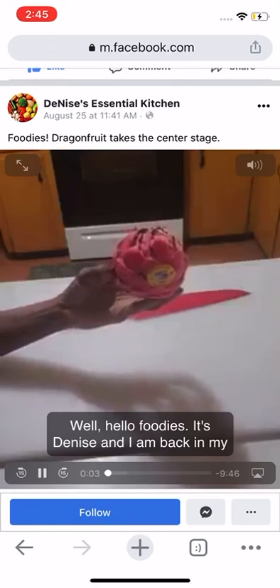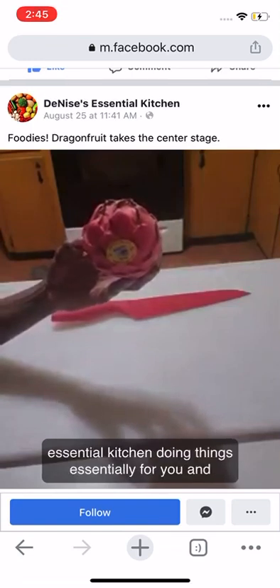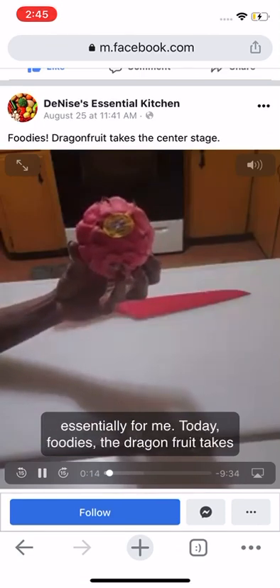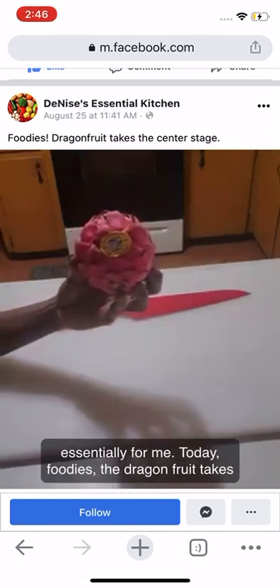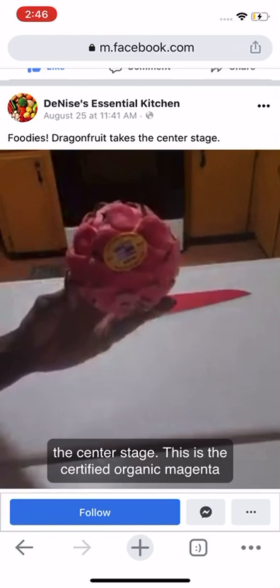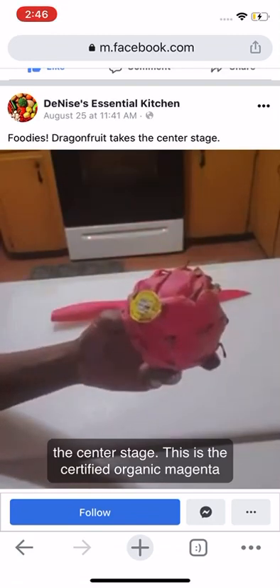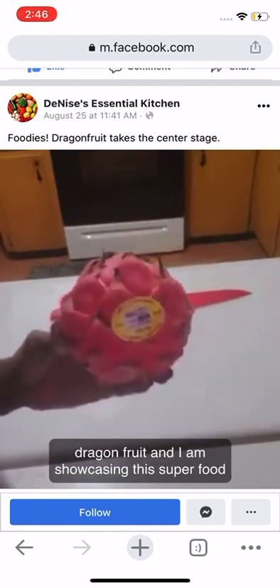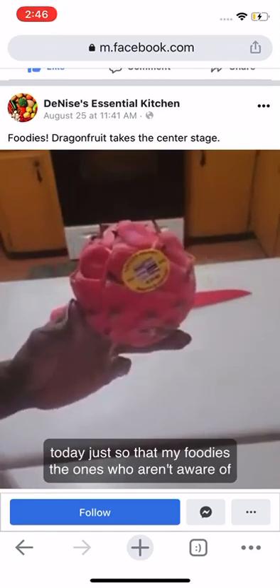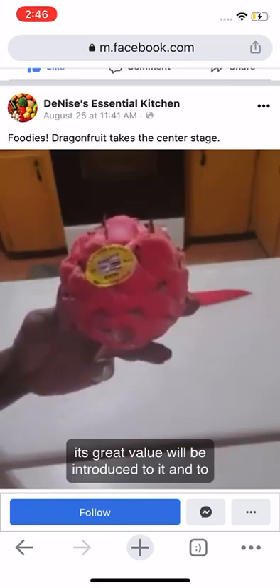Hello foodies, it's Denise and I am back in my essential kitchen doing things essentially for you and essentially for me today. The dragon fruit takes center stage — this is the certified organic magenta dragon fruit, and I am showcasing this superfood today so that my foodies who aren't aware of its great value will be introduced to it.